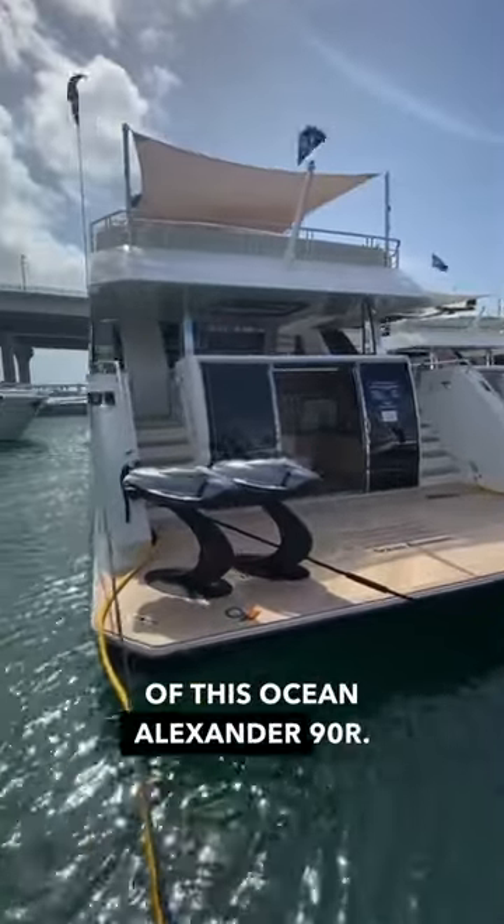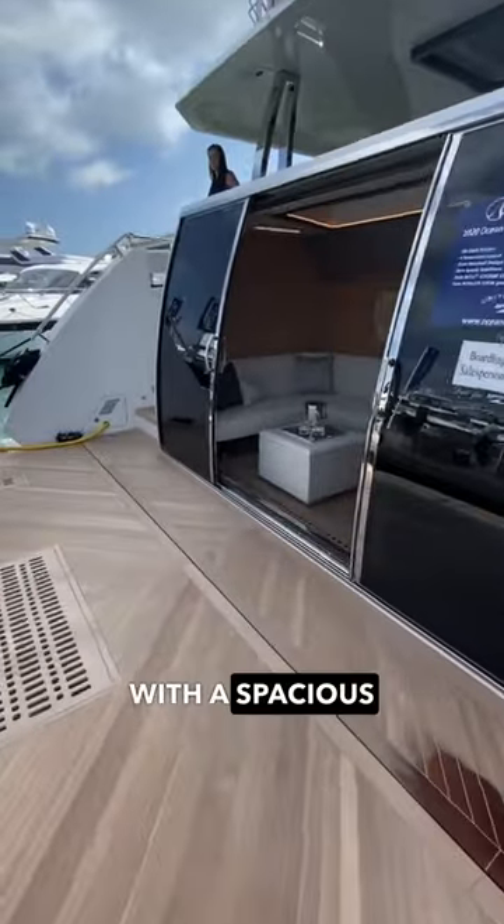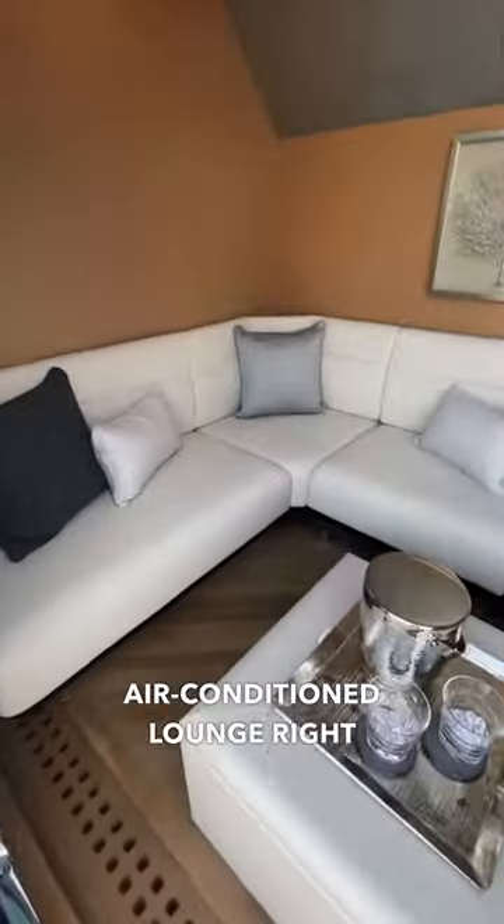Come take a tour with us of this Ocean Alexander 90R. This 90-footer starts off strong with a spacious beach club. This area provides a shaded and air-conditioned lounge right at water level.